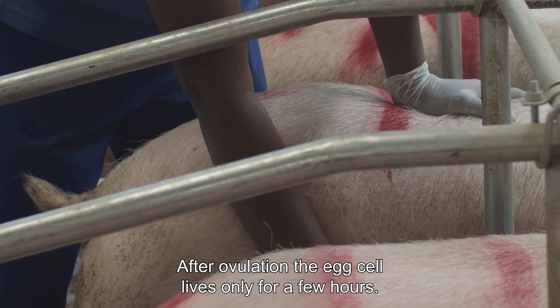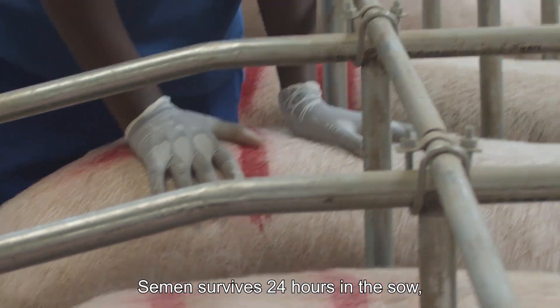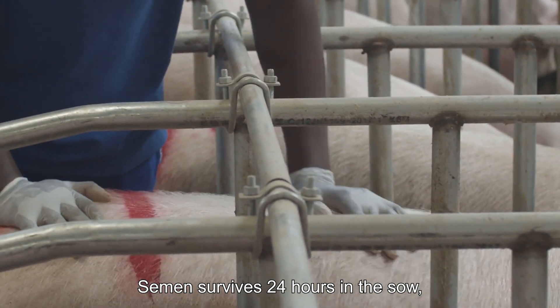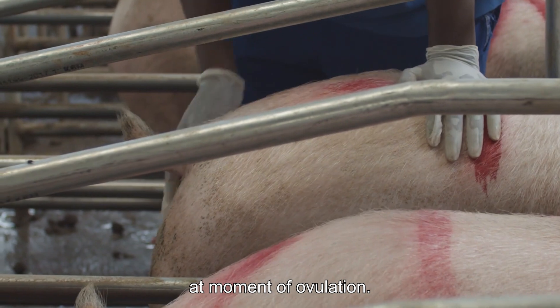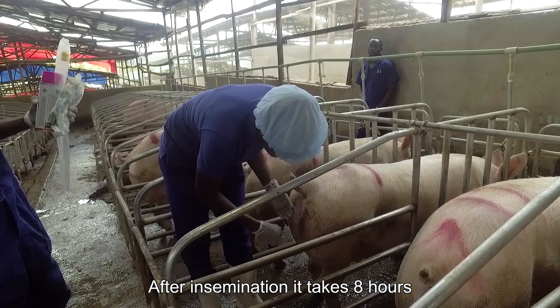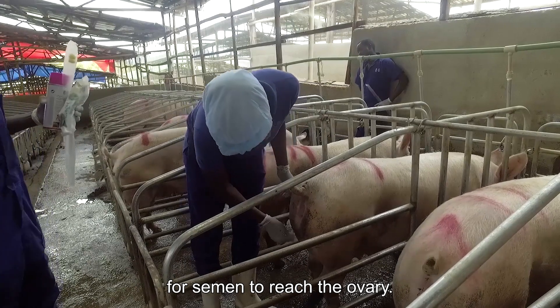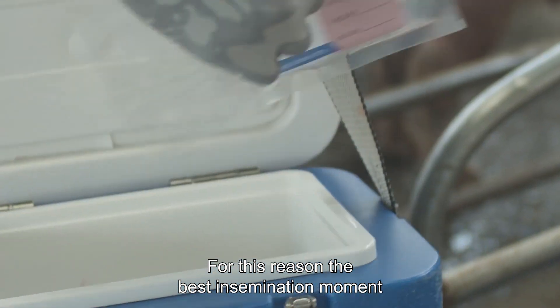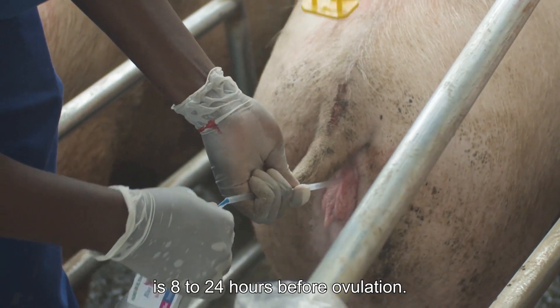After ovulation, the egg cell lives only for a few hours. Semen survives 24 hours in the sow. So the semen should be near the ovary at the moment of ovulation. After insemination, it takes eight hours for semen to reach the ovary. For this reason, the best insemination moment is eight to 24 hours before ovulation.